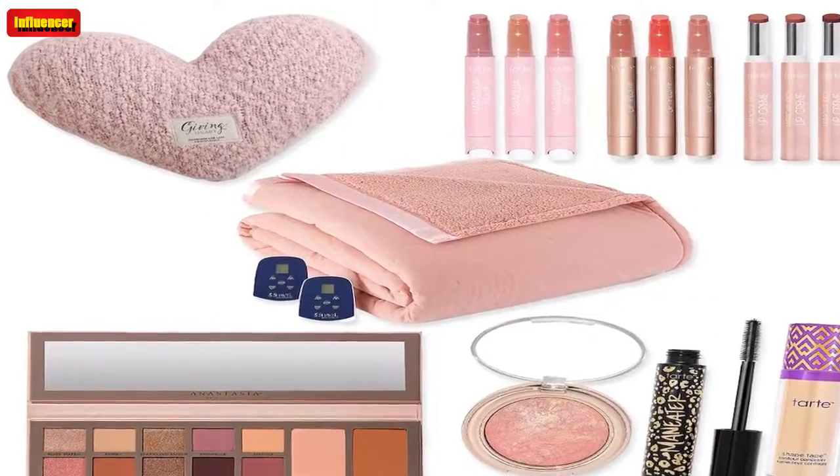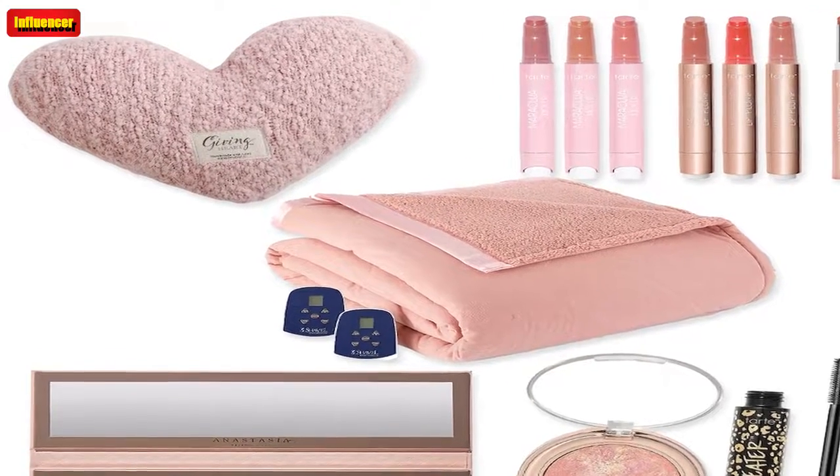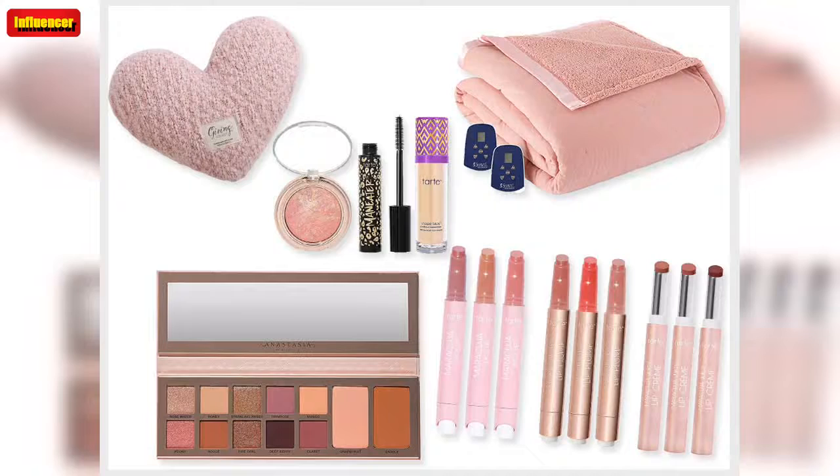Black Friday Beauty Deals: Anastasia Beverly Hills Primrose Palette. You can create a wide variety of looks with this palette from Anastasia Beverly Hills. You get two versatile, natural finish blushes, plus 12 easy-to-blend eyeshadows in matte and shimmer finishes.